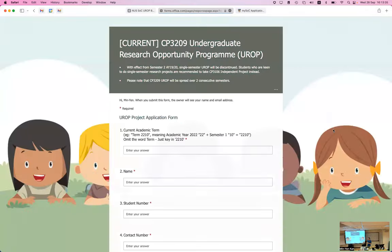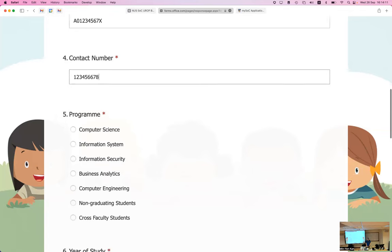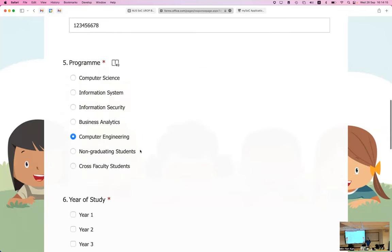You go to the online Microsoft form and fill in the information — current academic term, your name, student ID, contact number, and which program you're in. If you're an exchange student here for a whole year, you can do UROP; if only one semester, there's another option I'll discuss later. Cross-faculty students can also take UROP, but specific conditions apply — talk to us after the briefing or write in for clarification.